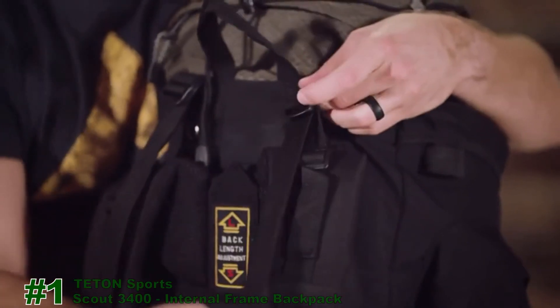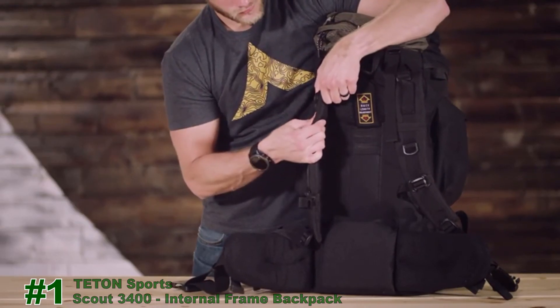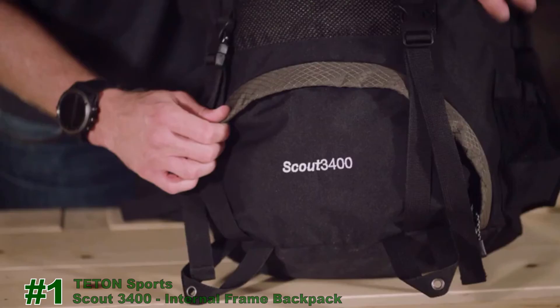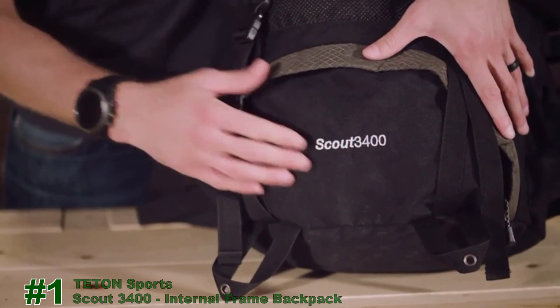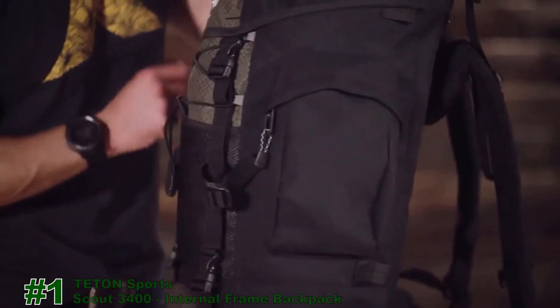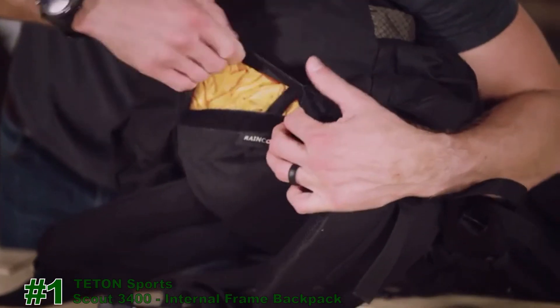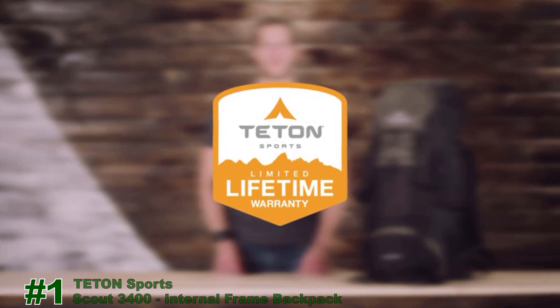The shoulder straps have upper load adjustment for balance once you're all packed. The thick padded shoulder straps, foam lumbar pad, and molded back panels will help you carry the load longer and more comfortably. You'll get the most out of the space because the Scout 3400 has a large sleeping bag compartment, multi-directional compression straps, and multiple compartments and pockets arranged for strategic packing. If you find yourself out in the rain, you can keep your gear dry with the included rainfly. The Scout 3400, along with all Teton products, comes with a limited lifetime warranty, which is our promise that you can count on us.